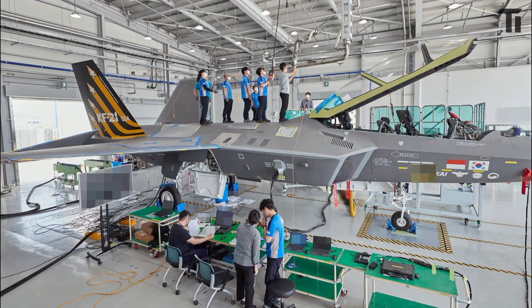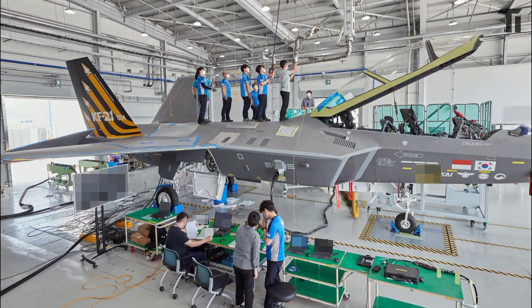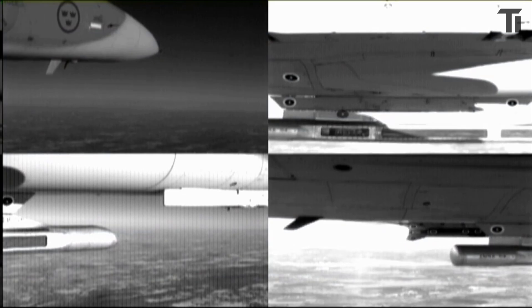This agreement comes just in time for the KF-21's first production phase, aiming for delivery alongside the jet's operational service start in 2026. But what makes the Meteor so special?